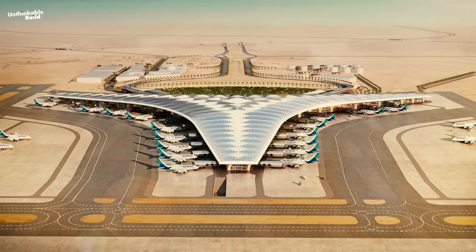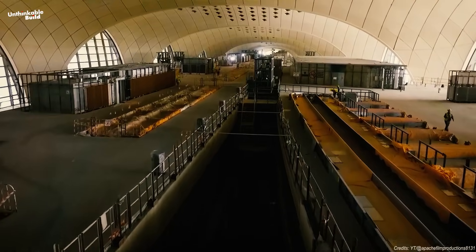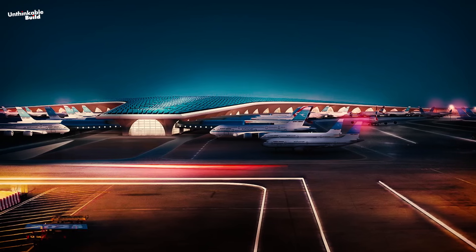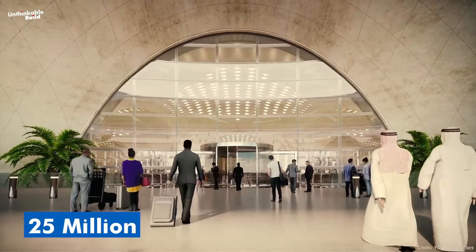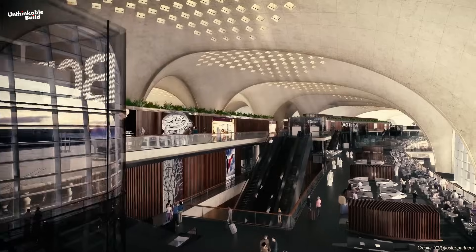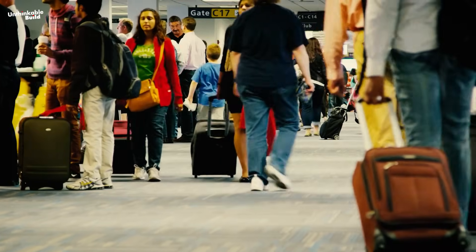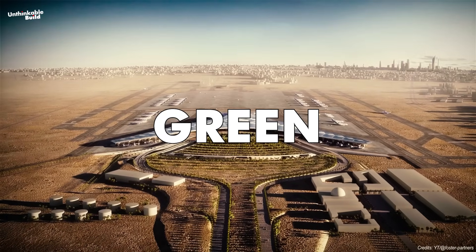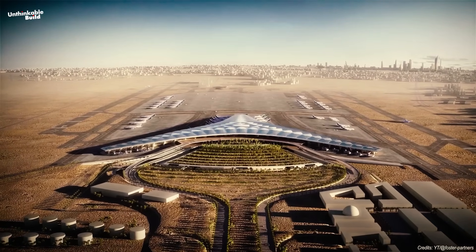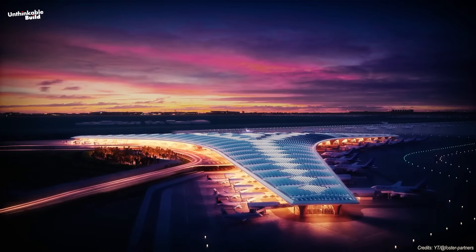So when will it all be ready? The main structure is already complete, and testing and systems integration are underway. Full operations are expected to begin by 2025. Once open, Terminal 2 will handle over 25 million passengers every year, and could later expand to 50 million — a five-fold increase from the old terminal. But more than numbers, this is a message: Kuwait is not standing still. It's moving forward with bold ideas, green technology, and smart design. This isn't just an airport. It's a statement.